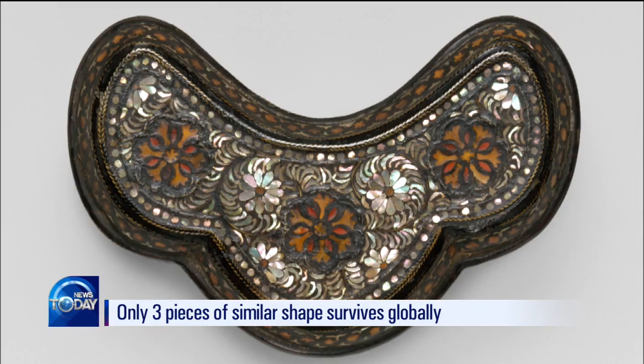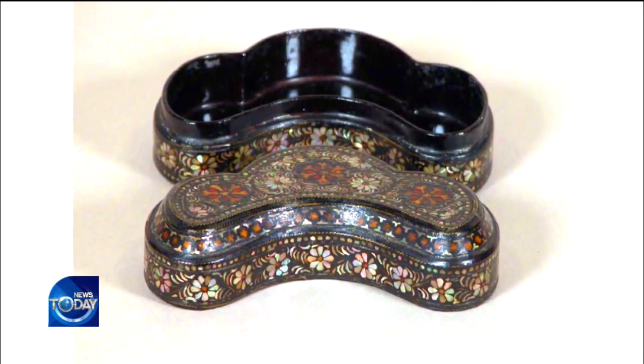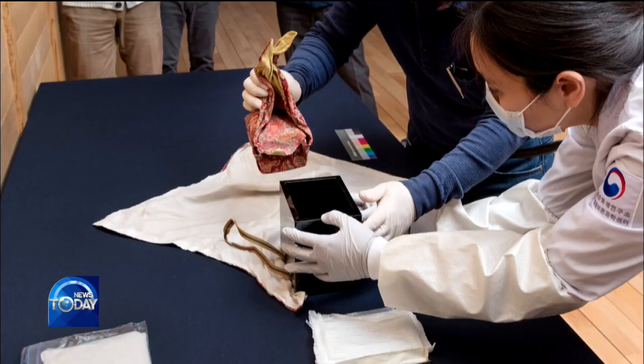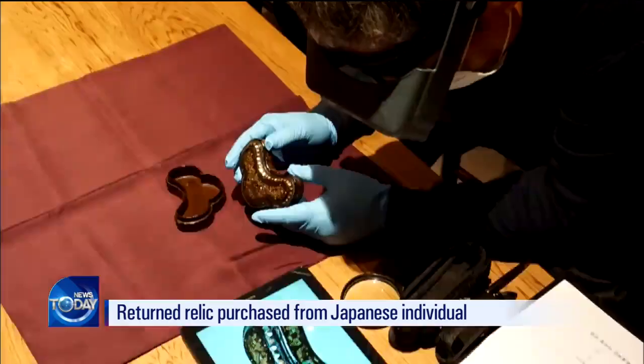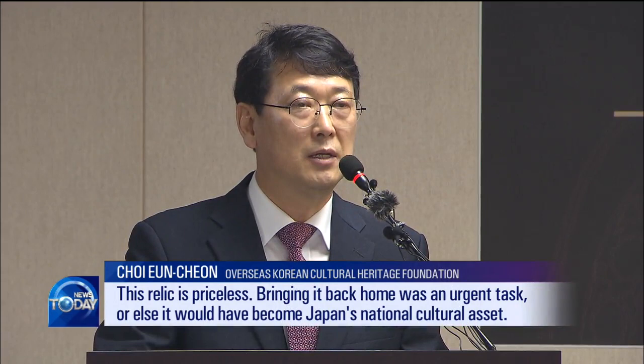There are only three of these tiny boxes preserved intact worldwide. One is in the United States, and the other two were kept in Japan. The one returned to Korea belonged to a Japanese individual. The Overseas Korean Cultural Heritage Foundation successfully purchased the relic after two years of negotiations, and regained it last December.